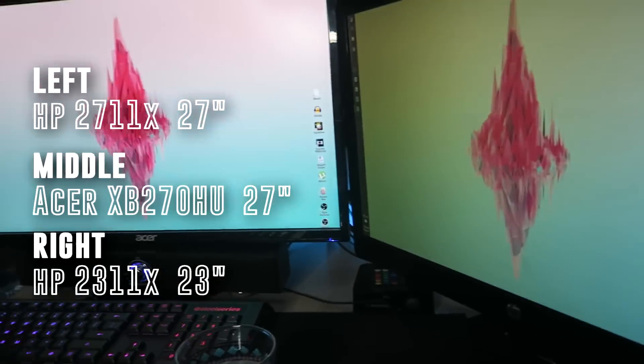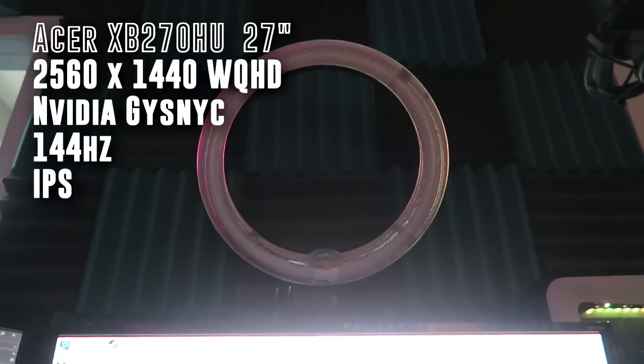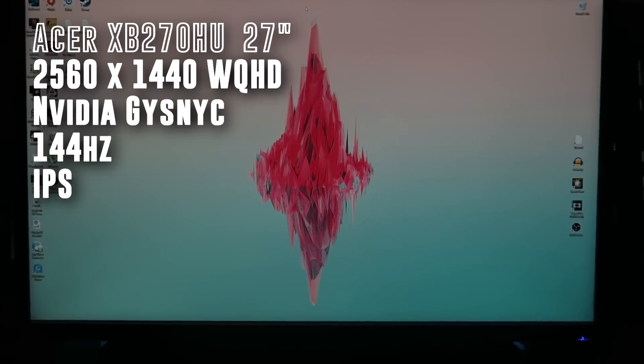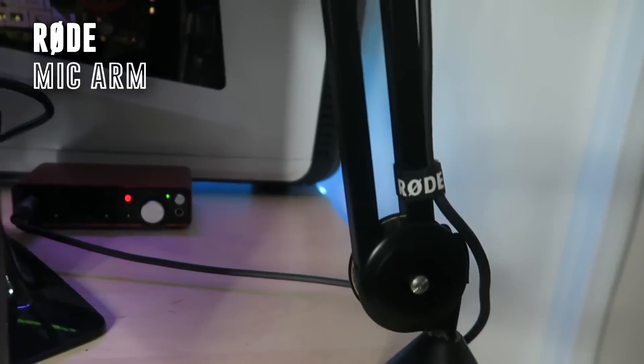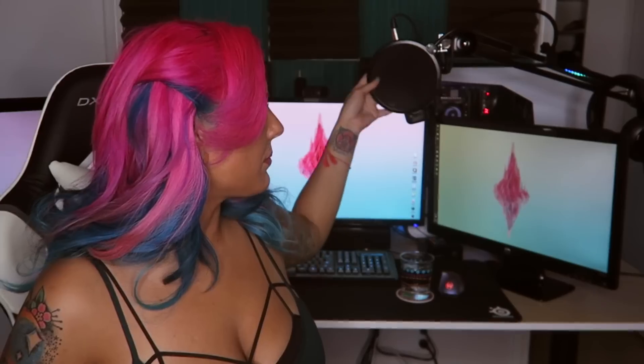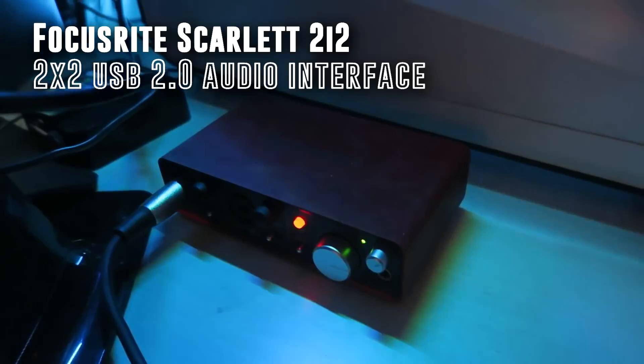I have two 27-inch monitors and one 23-inch — the mismatched 23-inch is driving me crazy too. The two on the sides are HP; the one in the middle is a 27-inch Acer NVIDIA G-Sync 144Hz monitor, and it's beautiful. I also have a Rode mic stand with an AT4040 mic and a standard pop filter. Around the back I have the Scarlett 2i2 by Focusrite, which connects my mic to my computer.